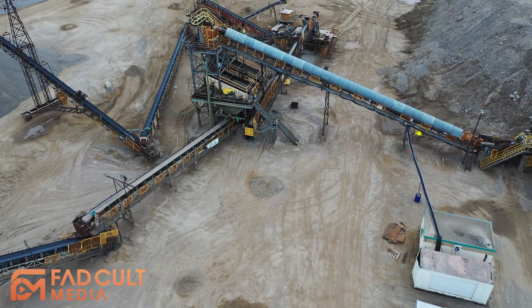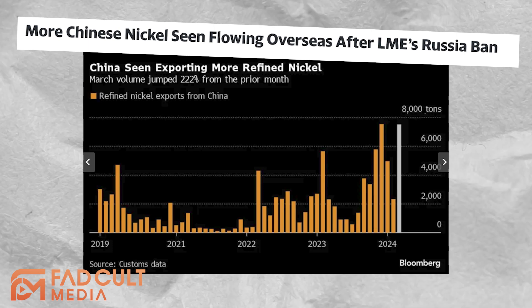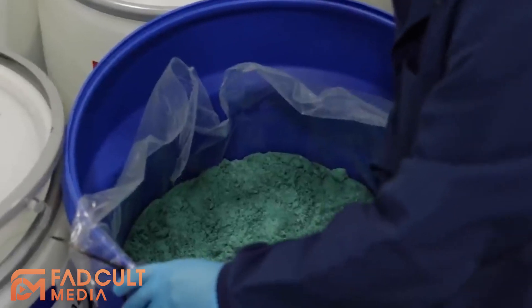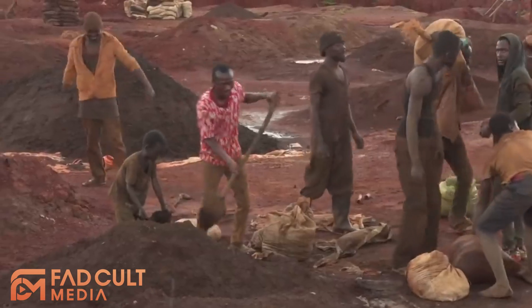Now the big disadvantage of NCM batteries is the extraction of these chemicals. These metals mostly come from politically unstable nations, and the price can fluctuate dramatically. And the extraction process is not the most environmentally friendly.